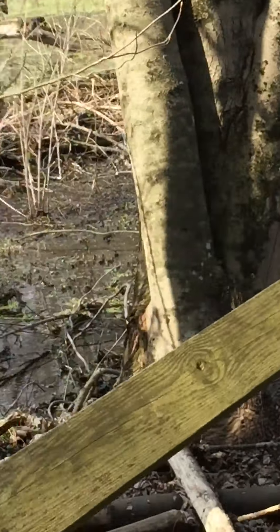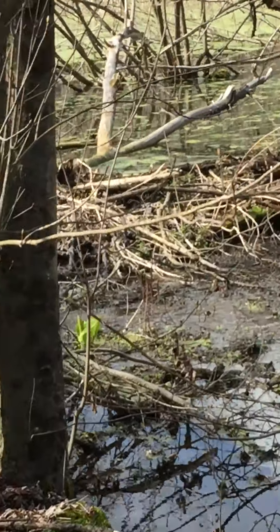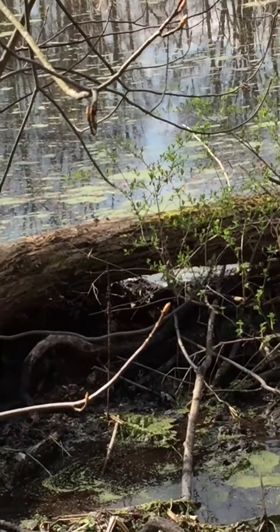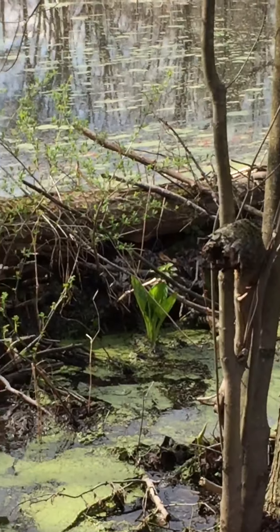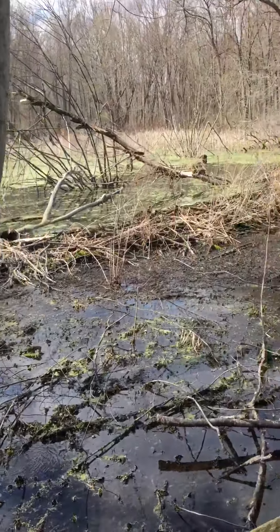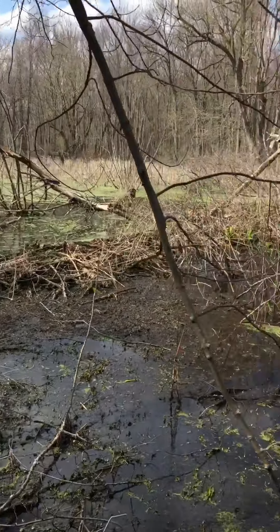I wanted to show you where the beaver had built up to make the water deeper, so it's easier for them to make the dam. See that wall? Beavers made that. I'll try to find a picture of a beaver because I haven't seen one out here.